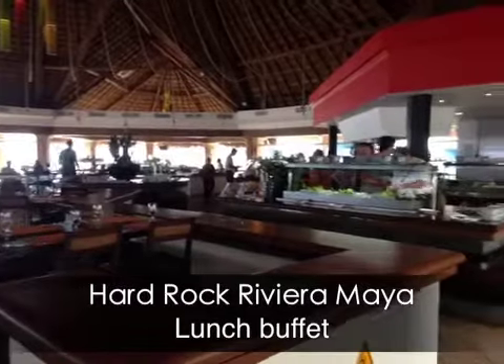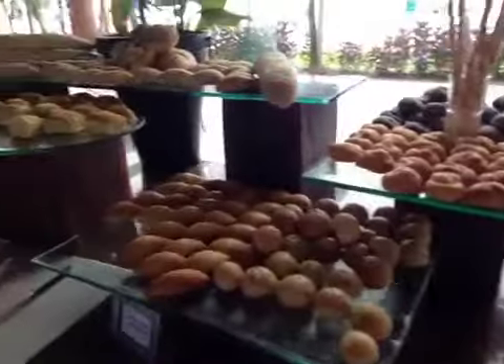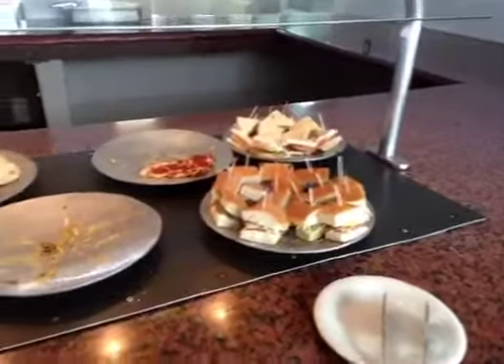We're eating buffet at the Hard Rock Riviera Maya bread station, with sandwiches and pizza on offer.